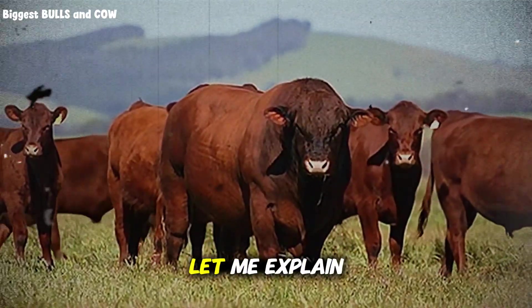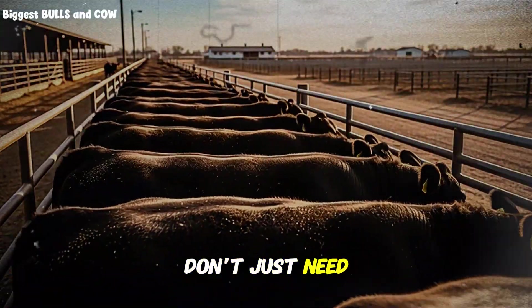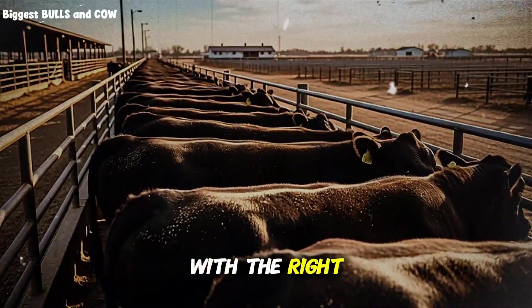Sounds impossible, right? Let me explain why this happens. Your beef cattle don't just need protein — they need the right protein at the right stage with the right energy balance.